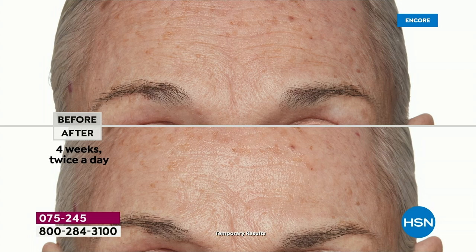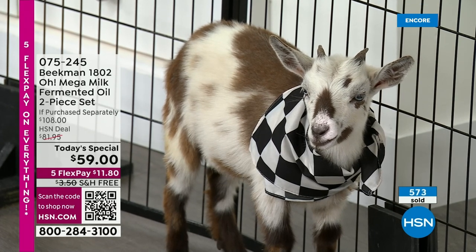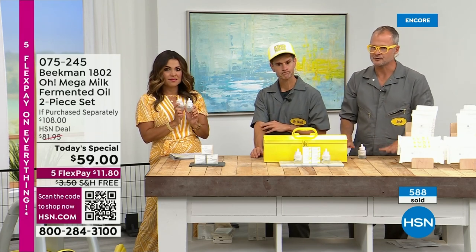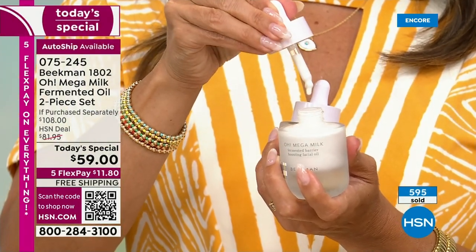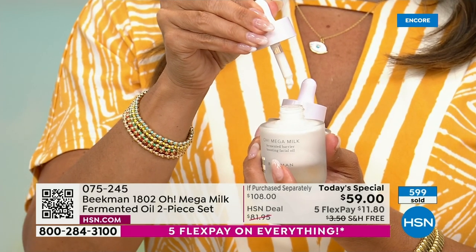Over the past 15 years at Beekman 1802, we have studied every aspect of goat milk — identified the 31 different peptides, triglycerides, and oligosaccharides that are natural and inherent in every single drop of goat milk. Then we applied the latest technology to it. Every single bottle goes through 150 hours of the fermentation process. That makes sure all of these ingredients get to places that have never seen ingredients before, and that holds in that moisture and gives you that healthy look to your skin. There's no scent to it either — that's why men love it too.